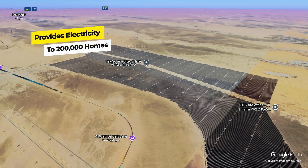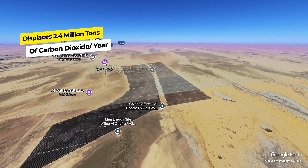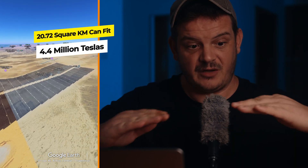The energy generated is enough to power approximately 200,000 households across the UAE. Al Dhafra PV2 helps displace 2.4 million tons of CO2 emissions annually, which is equivalent to removing around 470,000 cars from the roads. The total area of this enormous power plant is 20.72 square kilometers. 82.9 million people could fit inside this power plant if they stood shoulder to shoulder. How many Max the Sensei? Maybe 74. You could fit 47 Vatican cities in this area, or about 4.4 million Teslas if they were parked bumper to bumper.